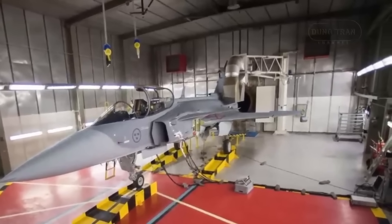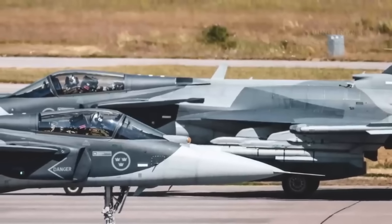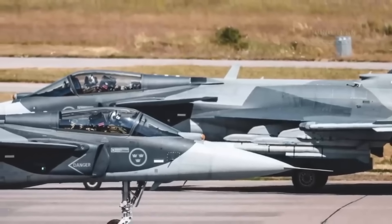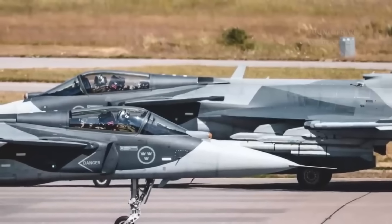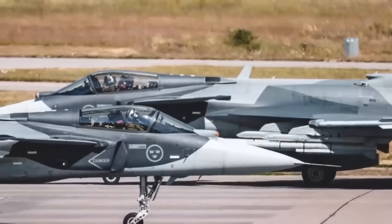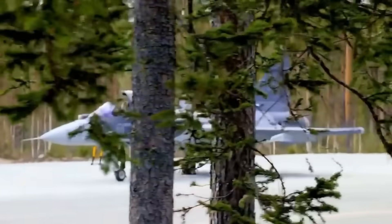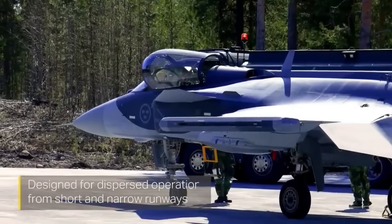But what if one of the world's most famous European aerospace companies, Rolls-Royce, stepped in? What if the Gripen E/F got a brand-new, unexpected power plant? This isn't just a technical upgrade — it's a geopolitical revolution. And it could fundamentally redefine the future of the Gripen.